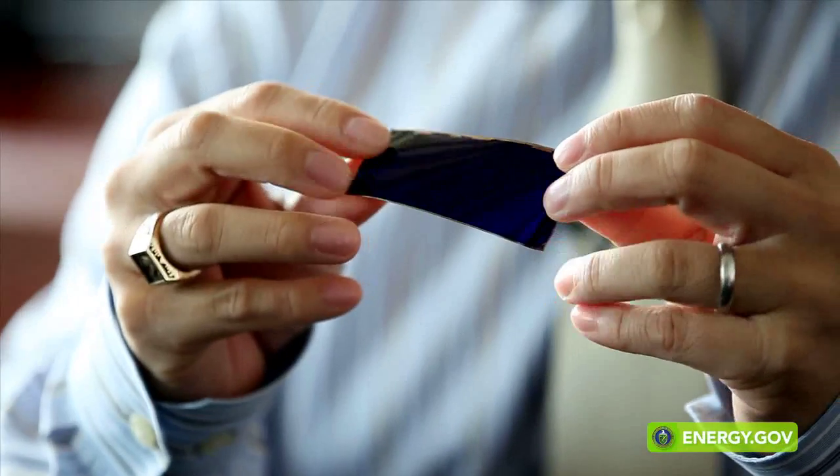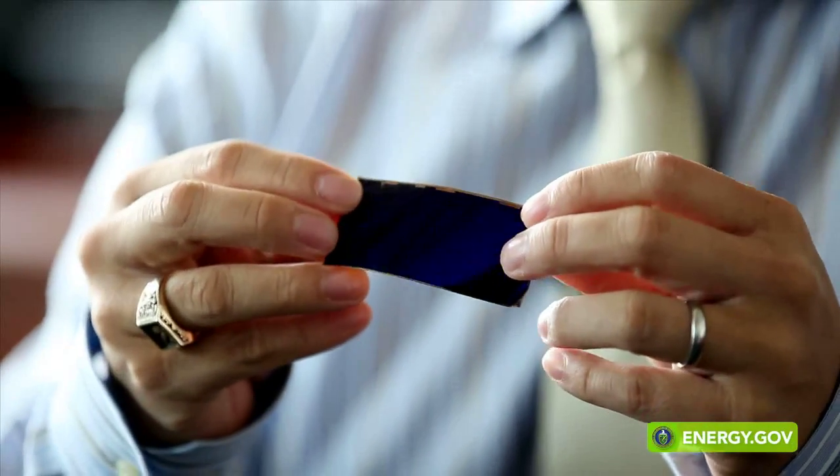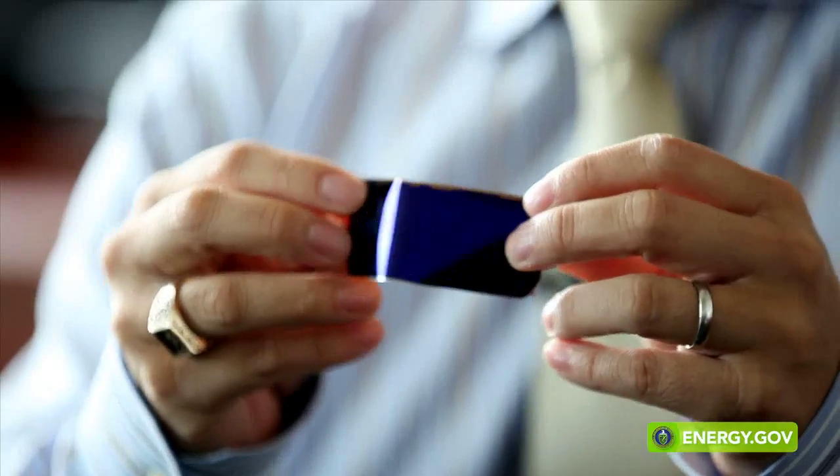As a result of that program, we've had the opportunity to build and validate our products. Alta Devices is rethinking how these solar cells are made, making it a lot cheaper today.